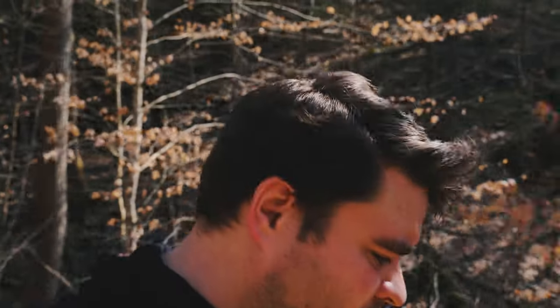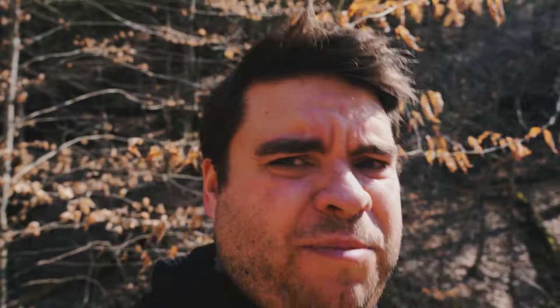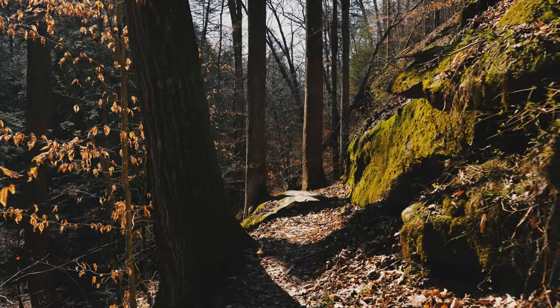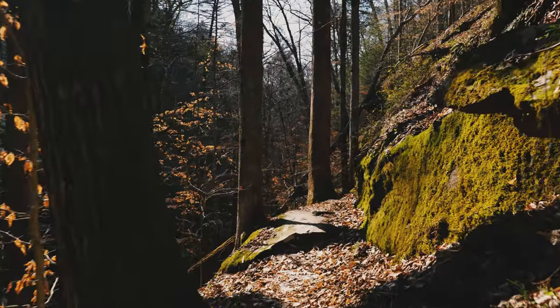Boy, it seemed a lot less vertical. That's slippery — good thing I'm using both hands and looking where I'm going. It seemed a lot less vertical when I was going down the trail. Now that I'm going back, it seems a lot steeper.